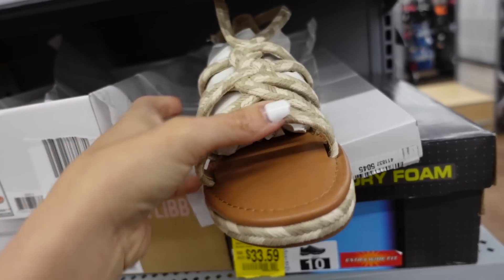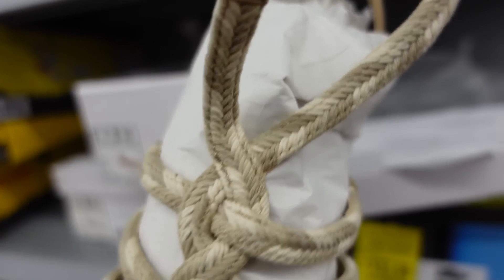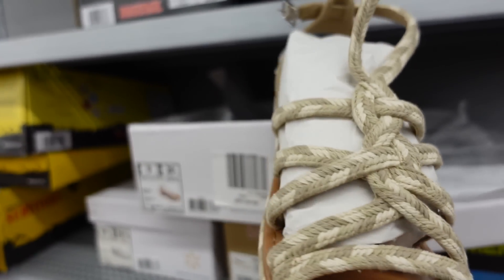Sandals from Scoop. These have a rounded toe with lace-up detail in a padded kind of material that goes around the ankle. These are regularly $32.